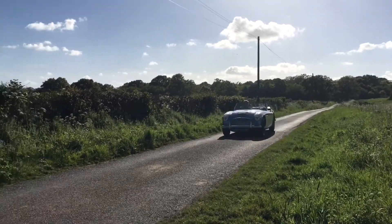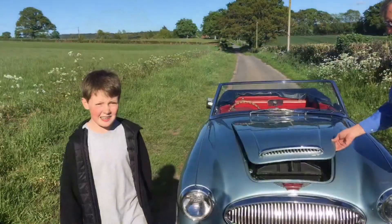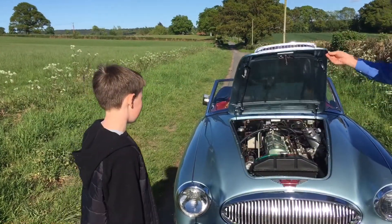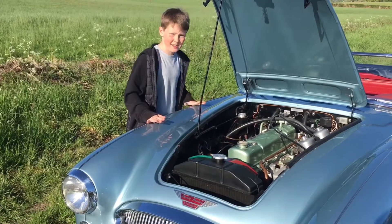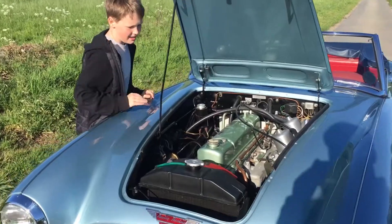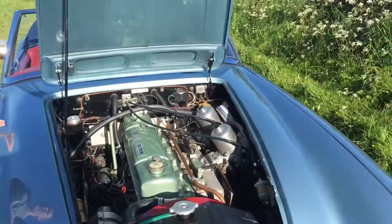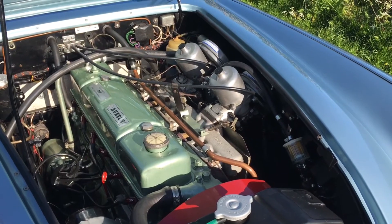So let's take a closer look at this engine. Here we have a six-cylinder, three-litre engine and twin carburettors. All that produces around 175 horsepower, which is pretty good for a car from this time.